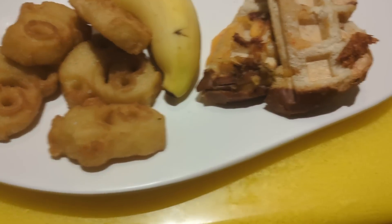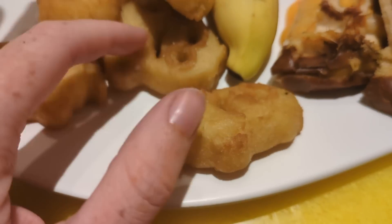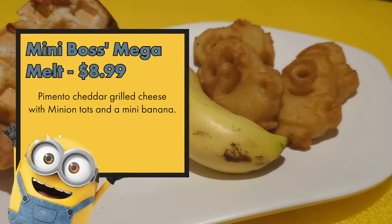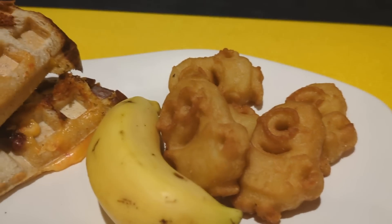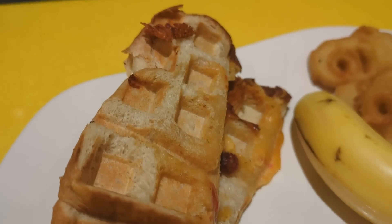The first kids meal is Mini Boss's Mega Melt — a pimento cheese grilled cheese with a mini banana and Minion Tots. The tots have one eye and two eyes, just like the Minions — super cute. They remind me of smiley fries, with a french-fry-like mashed potato interior and a crispy outside. The pimento cheese grilled cheese is pressed in a waffle iron — delicious and toasty. If your kid likes pimento cheese, get them this; if not, it's not a standard grilled cheese.